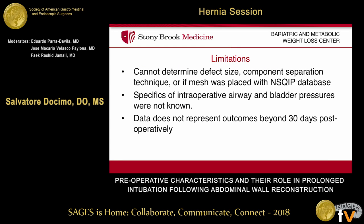Limitations include the fact that this is a retrospective review of a prospectively collected database. I don't have any information regarding defect size, which previous data has demonstrated to be associated with prolonged intubation. Also, intraoperative airway bladder pressures were not known. And I cannot follow these patients beyond 30 days, as the database only goes out that far.